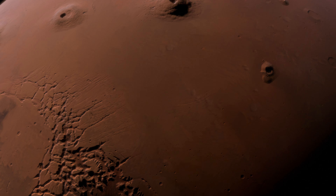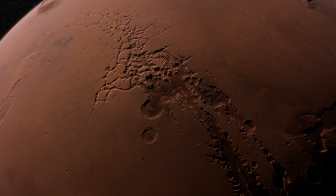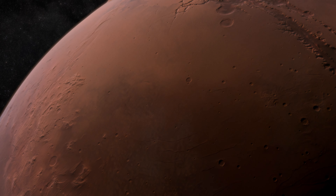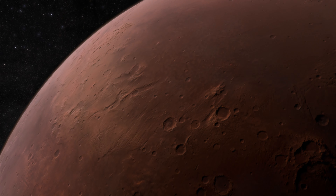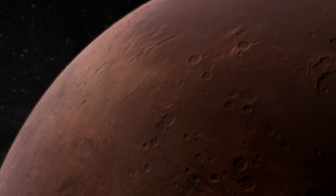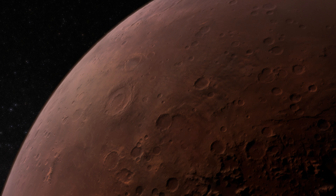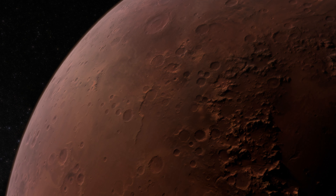Mars is home to some of the solar system's most striking geological features. It hosts the largest volcano, Olympus Mons, about 22 kilometres, 13.6 miles high, nearly three times the height of Mount Everest. It also features the largest canyon system, Valles Marineris, which stretches over 4,000 kilometres, about 2,500 miles, and is up to 11 kilometres, 7 miles deep.